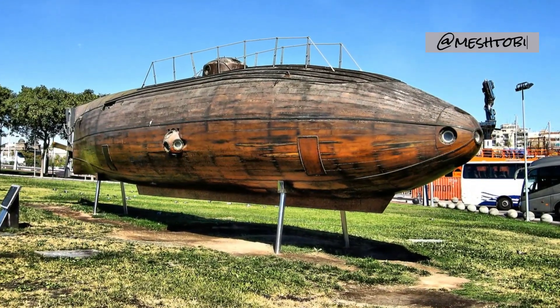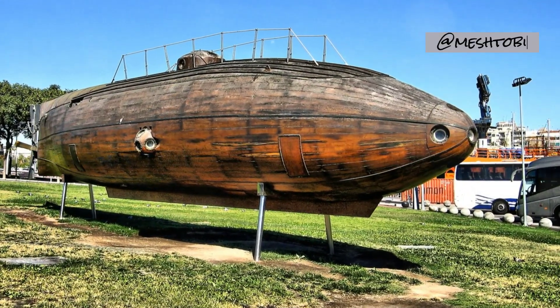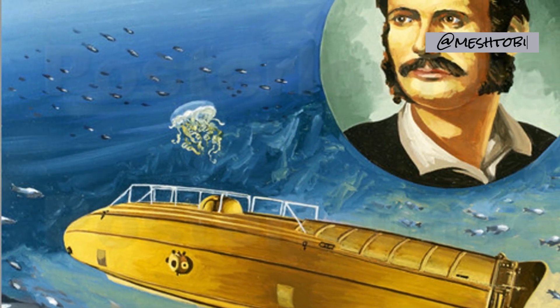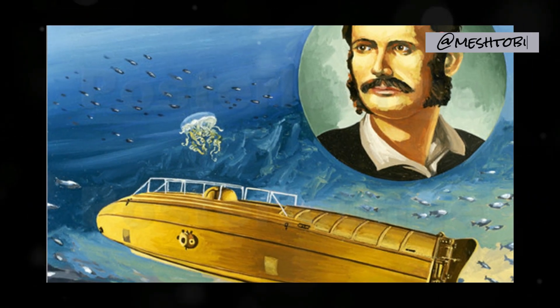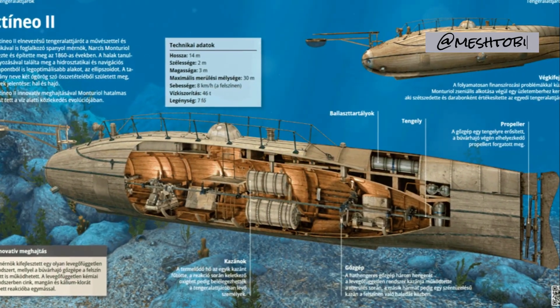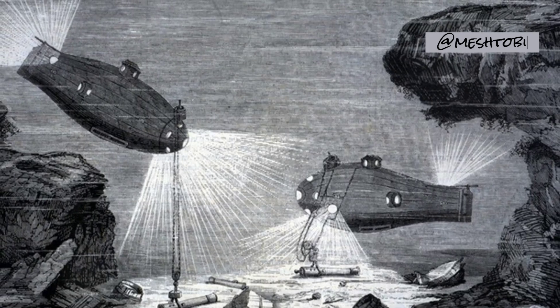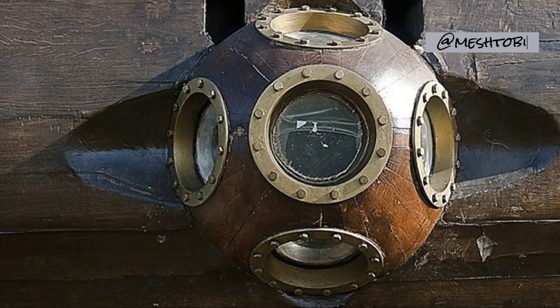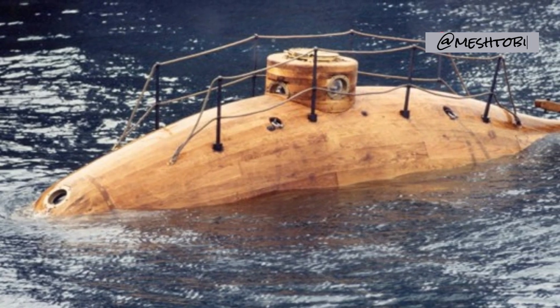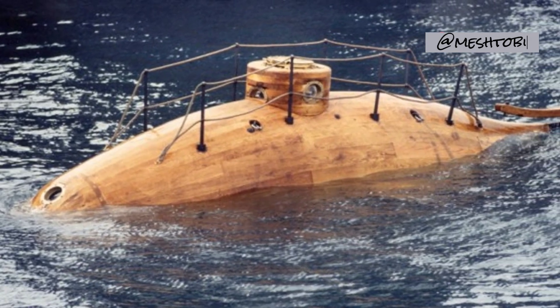Ictineo II: Exploring the Peaceful Depths. In 1865, Spanish engineer Narcisse Monturriol unveiled his creation, the Ictineo II. This remarkable vessel, unlike its predecessors, was not designed for combat, but for the peaceful exploration of the ocean depths. The Ictineo II, with its air-independent engine, embodied the boundless potential of submarines to unlock the mysteries of our oceans.